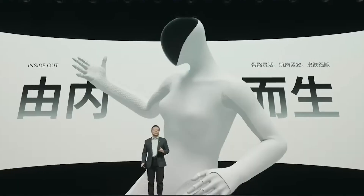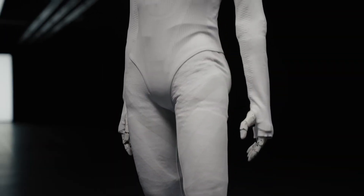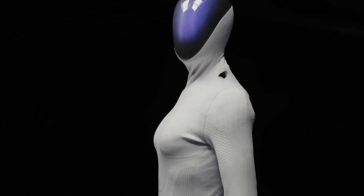Robotics just got smarter, more advanced, and way too human, because one company isn't just making robots anymore — it's making customizable humans.